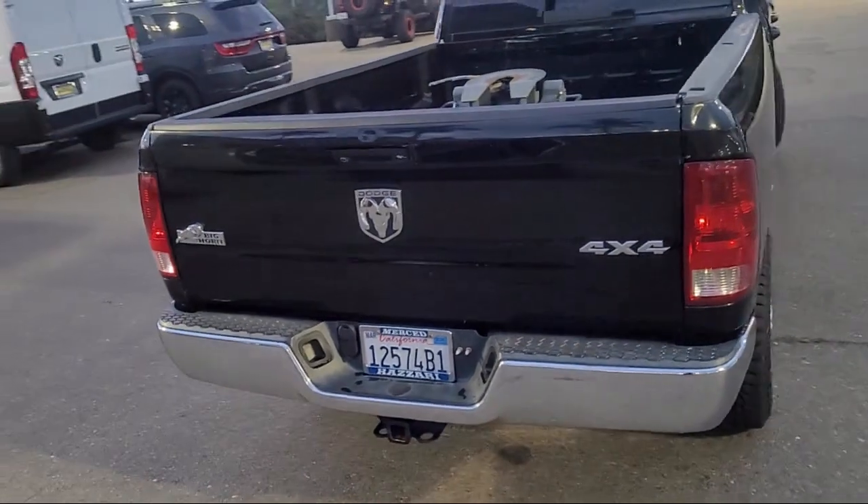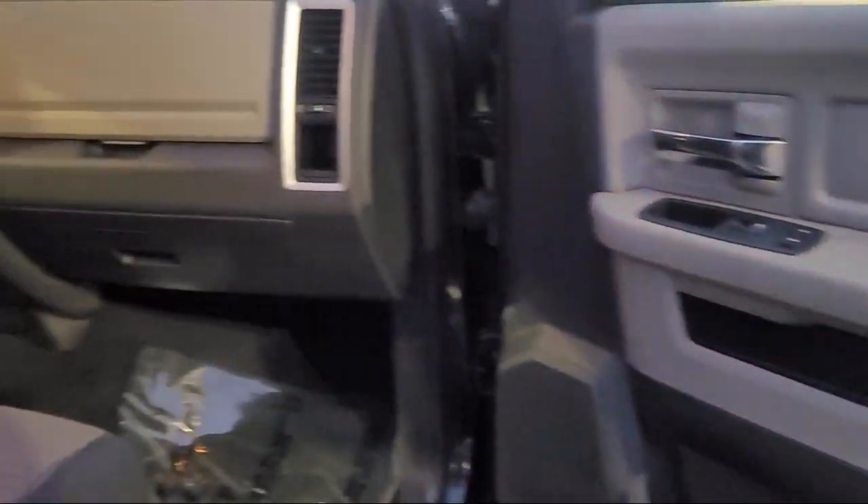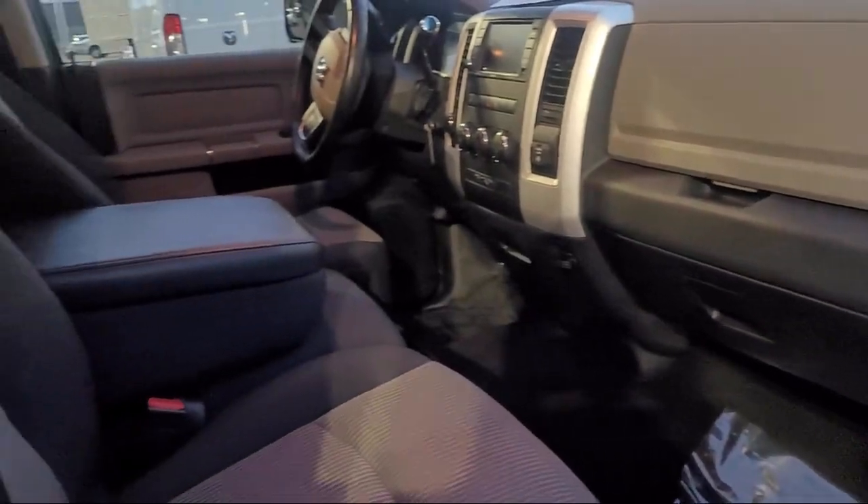Universal Garage Door Opener, Sirius Satellite Radio, Leather-Wrapped Steering Wheel, Chrome Pumpers, and much more.